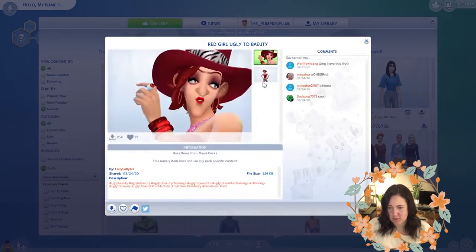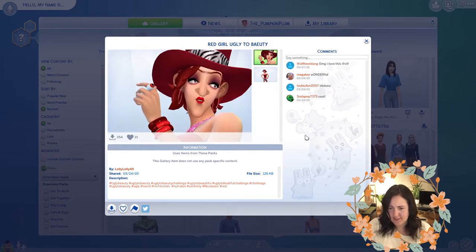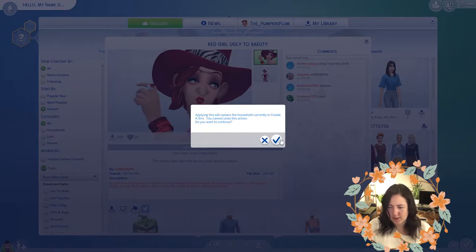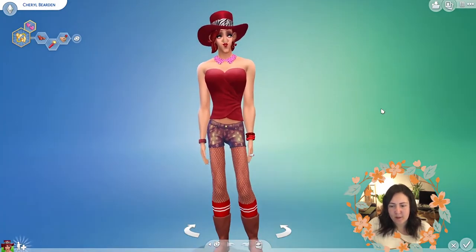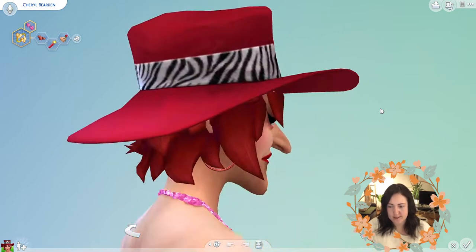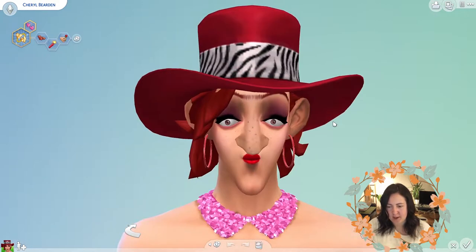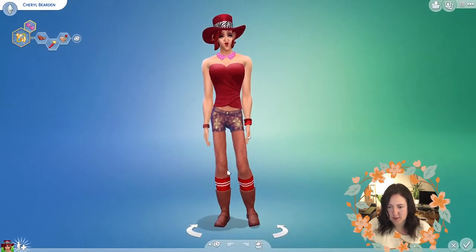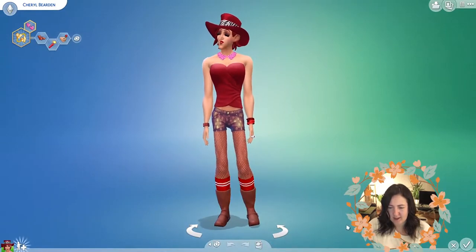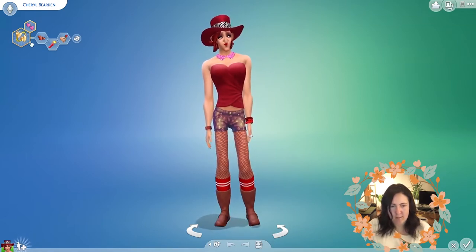There's a 'red girl ugly to beauty' sim — I am enjoying this sim. Let's have a look. Miss Lolly49 has made this sim. I think she is going to be our first baby mama so let's replace her. Her name is Cheryl Bearden. She's got a hook nose, a tiny little mouth, huge eyes, big ears, a huge sticky-out chin. Her body shape is hella broad on the top, skinny waist, skinny thighs, and massive calves. Someone really went to town making this.